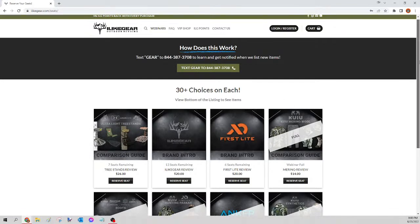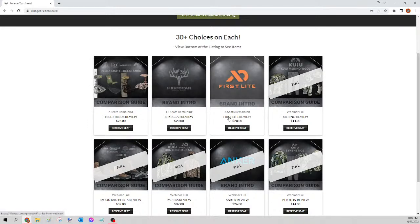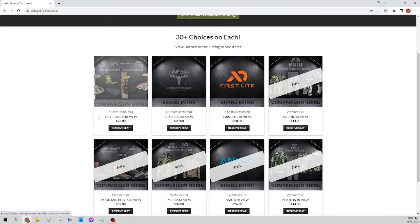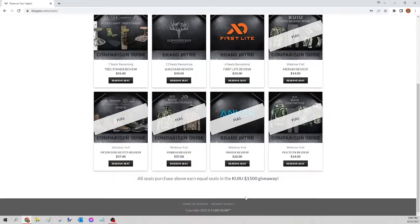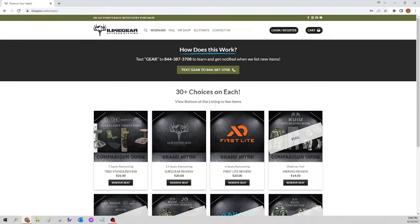Just to clarify — we are doing the ones that close tonight: the merino, the mountain boots, the parka, the anchor, and the Peloton. You can look in the description to find those. The ones that still have seats open we're going to leave open throughout the weekend and run on Monday, assuming they close. Every seat you buy up until the 30th earns equal seats in the Kuyu 1500 giveaway — the biggest giveaway we've ever had — so go ahead and snatch up those seats.